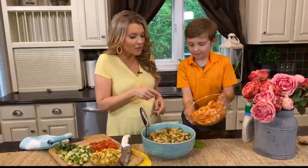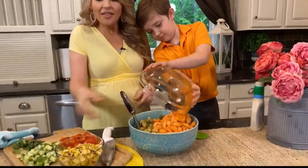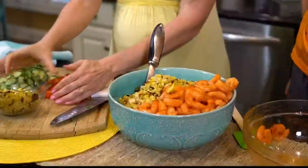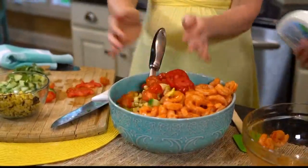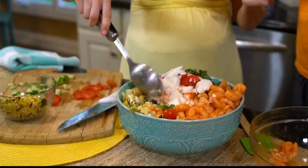First, you can add fresh or frozen shrimp to some colorful vegetable pasta. Then just toss in some other veggies like grilled corn, chopped tomatoes, cucumbers, and the whole thing comes together with lots of ranch.